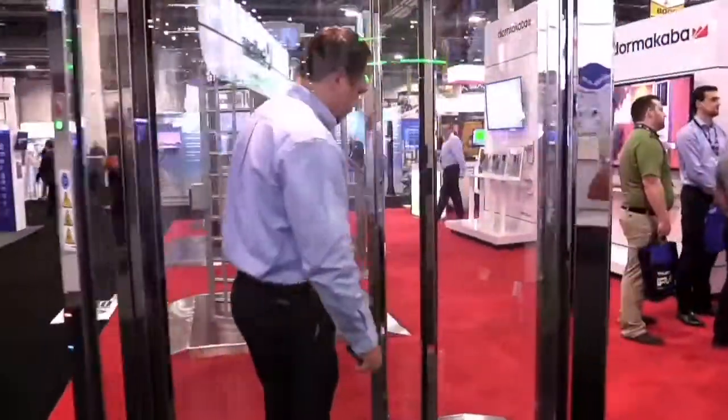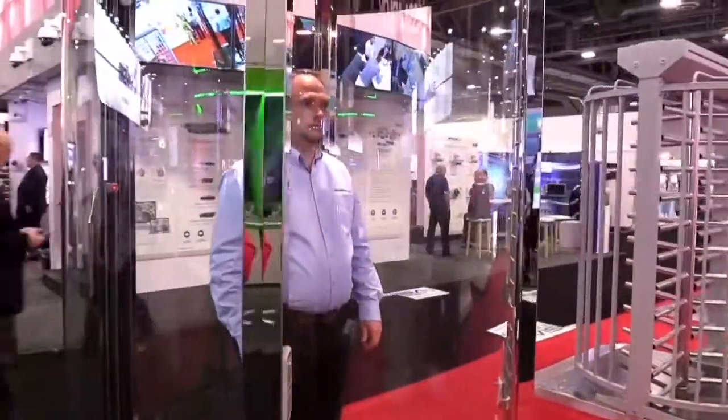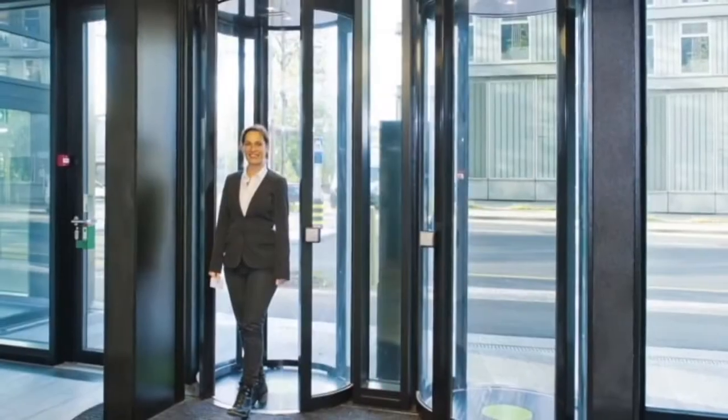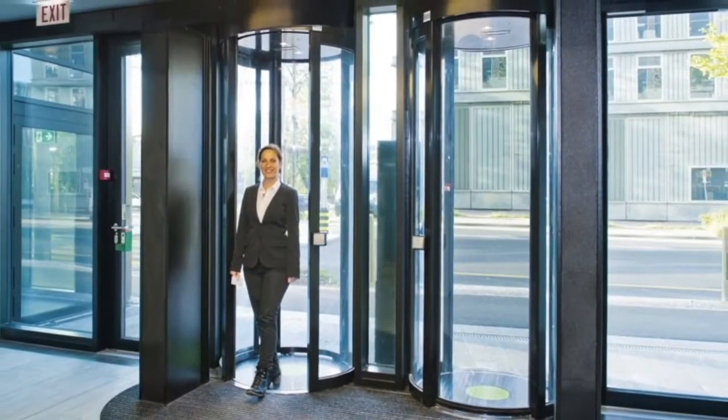The personal interlock is scanning him to ensure that he's only one person inside of the chamber, and then Dave steps out. This product is excellent in all types of data centers and areas where you need a secure location with ADA access.